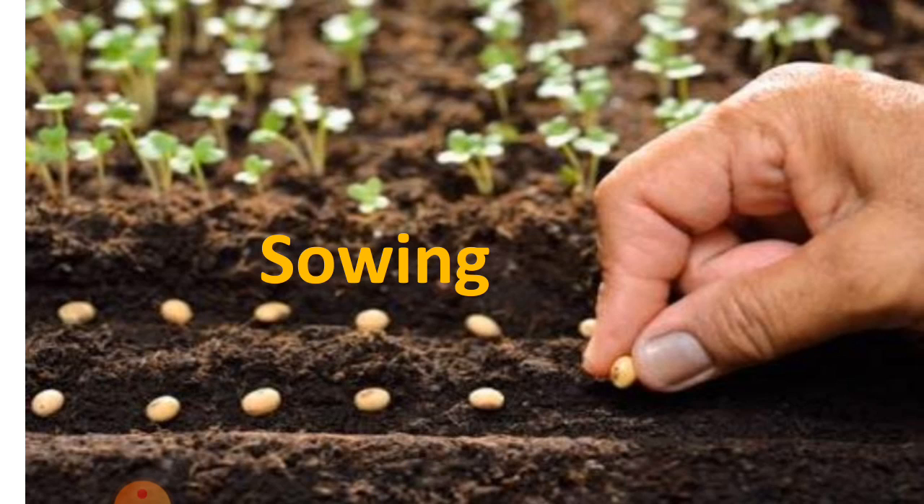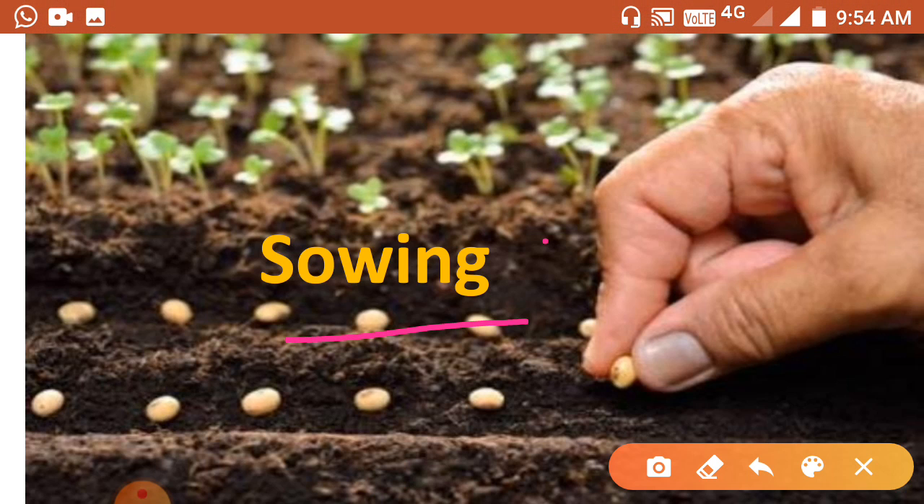Now we will learn about sowing. What is sowing? Sowing means to plant seeds in the ground.